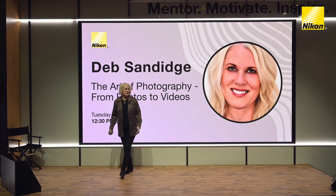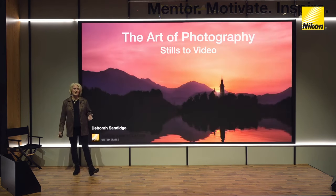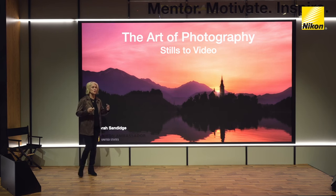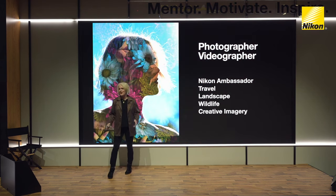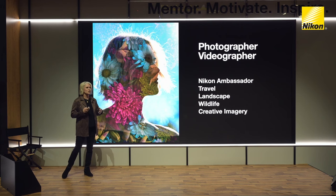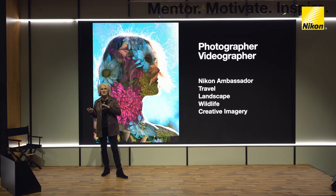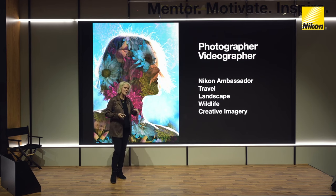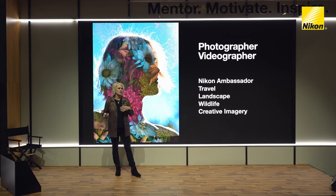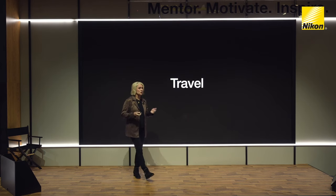Thank you very much for having me here at Imaging USA. I'm excited to share a few ideas about the art of photography, from stills to videos — that transition into the beautiful world of videography. I love travel, landscapes and seascapes, creative imagery, and shooting wildlife. I also like to work with double exposures, which I'll show you more about. It's a really beautiful way to work, especially for portrait or model work.